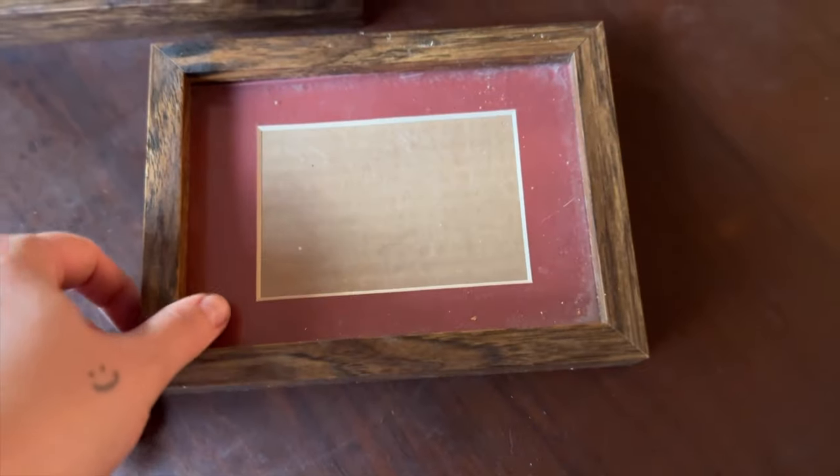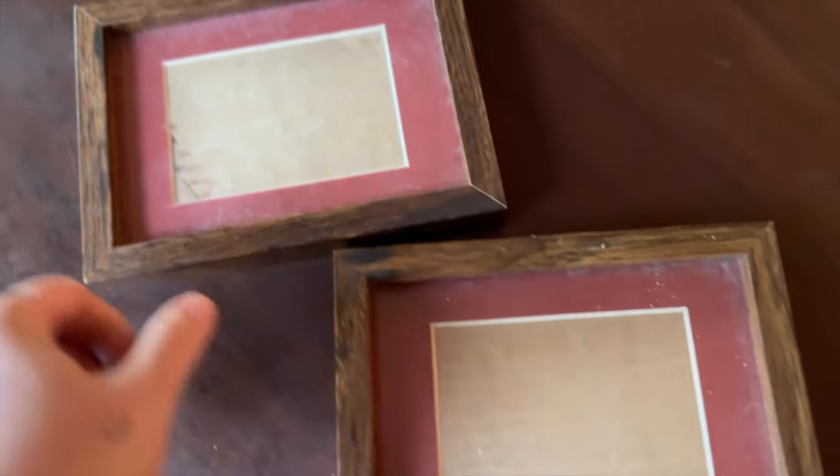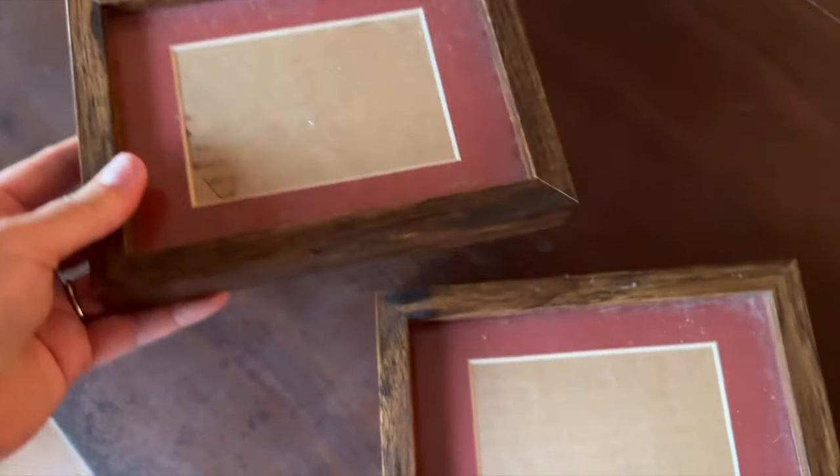Another staple item I'm always looking for are frames, and I came across these wood frames with matching matting in a really nice red tone that matches my dining room and living room area. These are great to have on hand if I want to swap something out on the gallery wall or fill up a little random wall. I also wanted to add a cute one above our mailbox — it's really hard to find matching frames in good shape with good matting. These were $2, so a great deal.